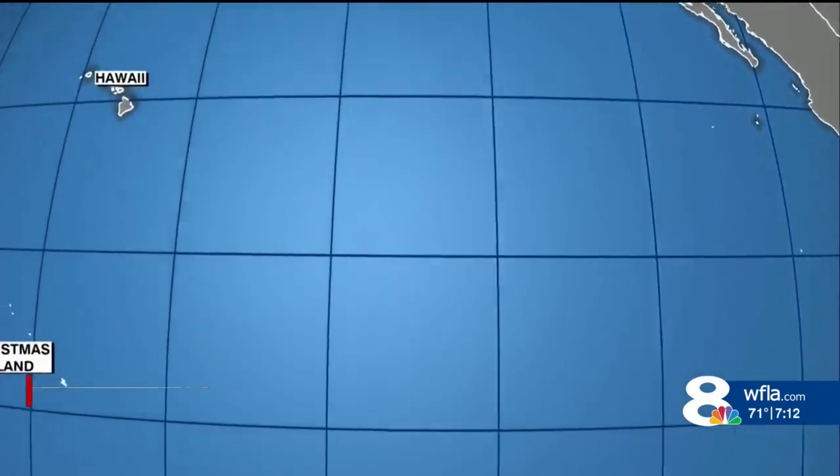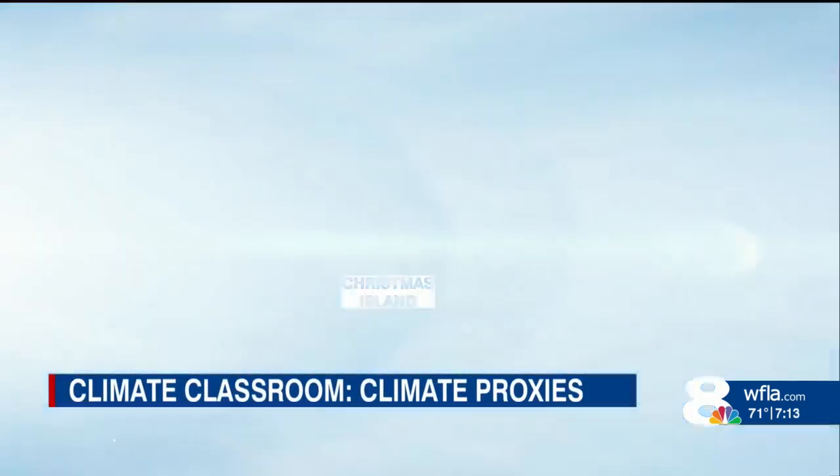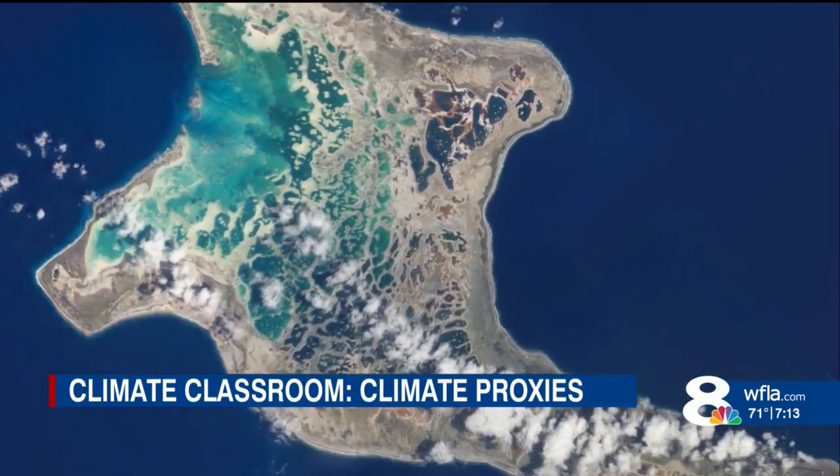Along the equator, about 1,200 miles south of Hawaii, on a place called Christmas Island, is where paleoclimatologist Kim Cobb peers into the distant past.